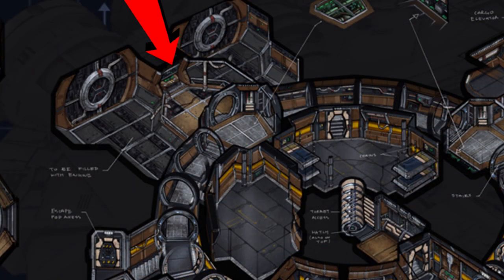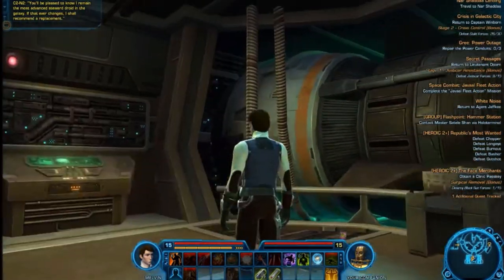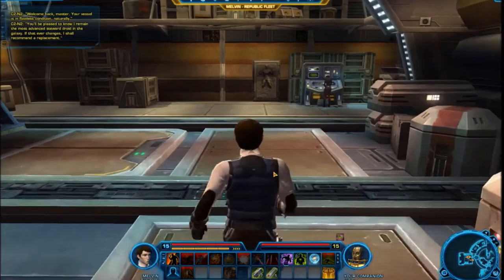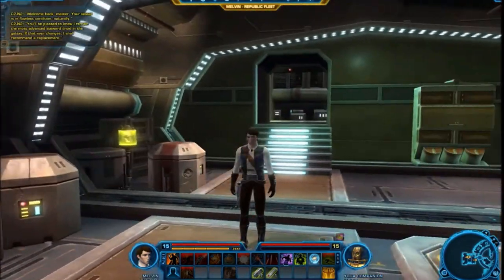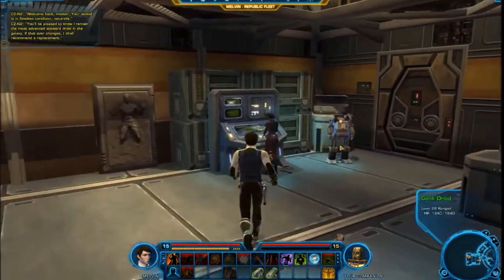This is the engineering room, which has a computer for running ship diagnostics, as well as physical access to the engine units themselves. Working our way around, we find the main cargo hold, which does open up to take advantage of the ship's height and provide a second level of storage, while also leading to the laser cannon and proton torpedo weapon stations.